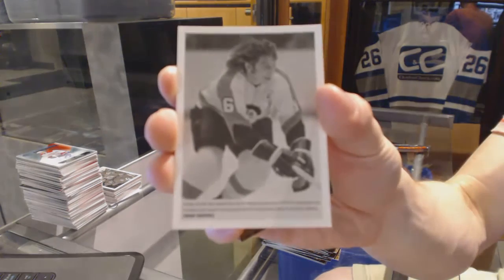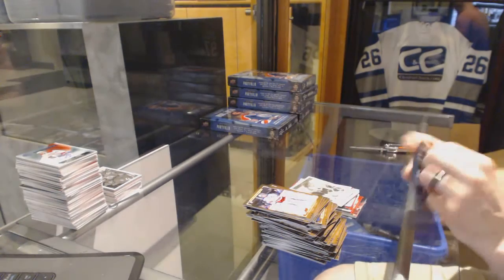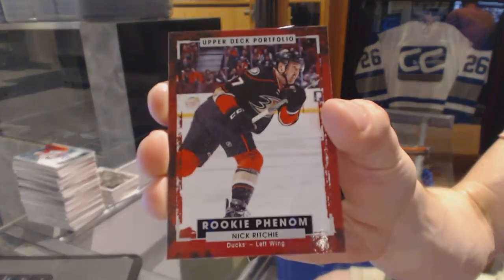Wire photo for the Philadelphia Flyers — Bobby Clarke. And a rookie for the Anaheim Ducks — Nick Ritchie.